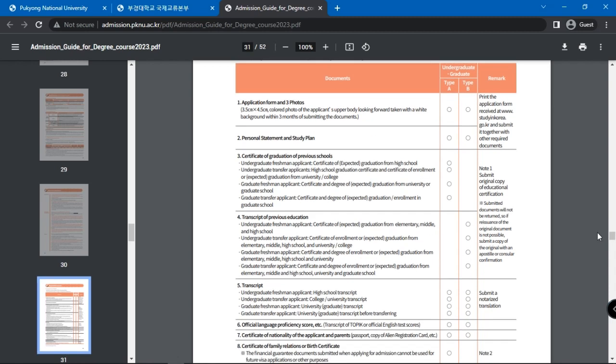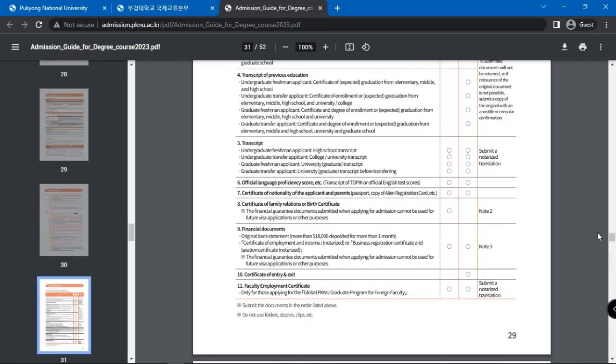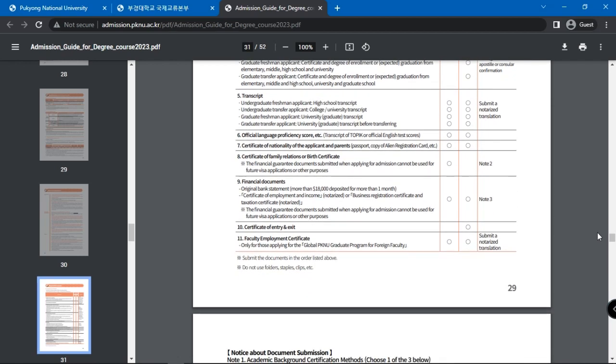First is the application form and three photos of yourself. A personal statement and study plan. Certificate of graduation from previous schools. Transcript of previous education. Official language proficiency score. Certificate of the nationality of the applicant and parents. Certificate of family relations or birth certificate. Financial documents. And finally, certificate of entry and exit.